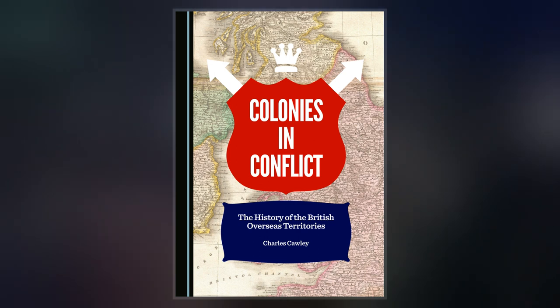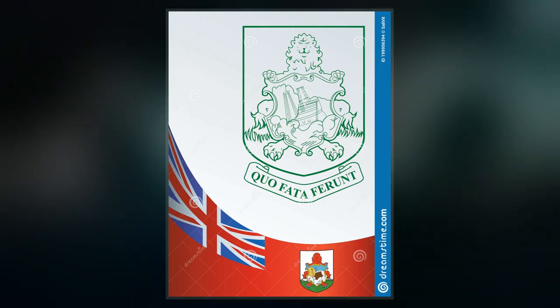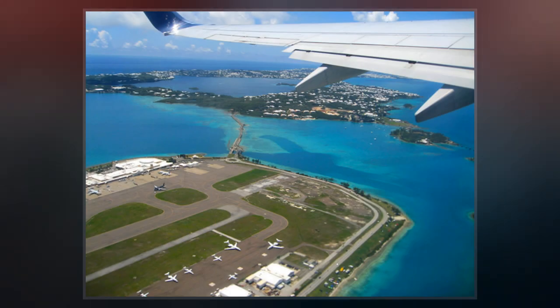The term British Overseas Territory was introduced by the British Overseas Territories Act 2002, replacing the term British Dependent Territory, introduced by the British Nationality Act 1981.